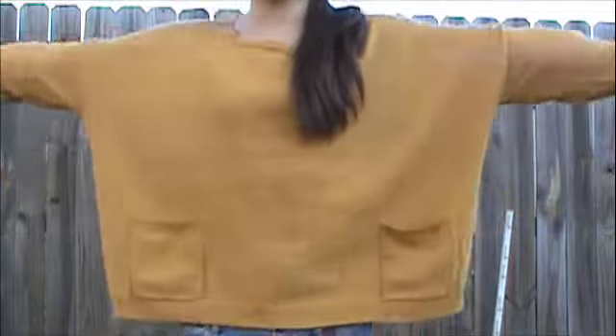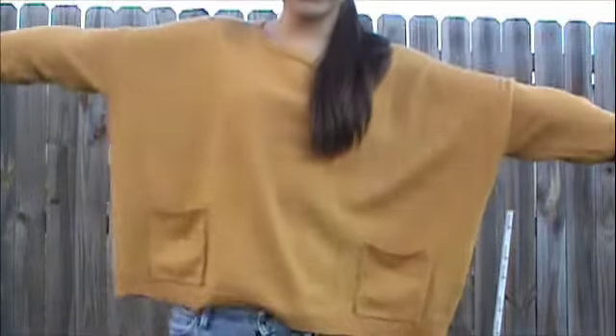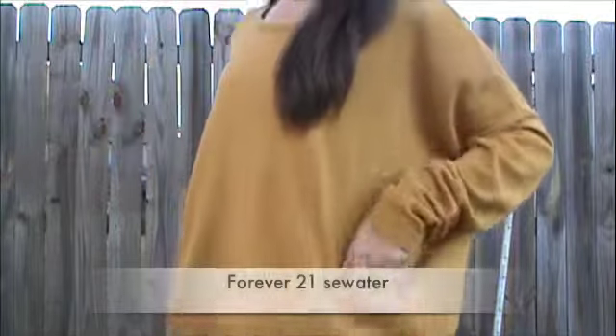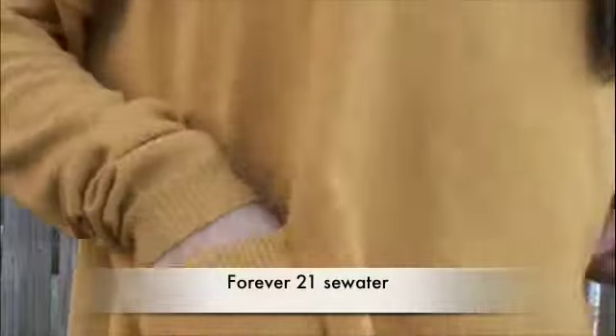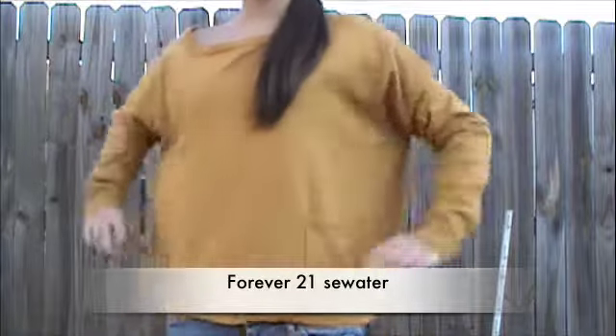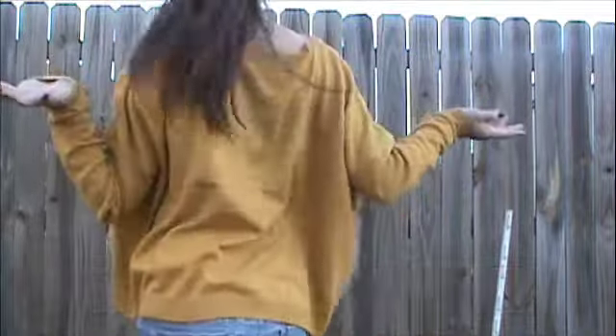My sweater is very slouchy and wide — that's what I was showing you by putting out my arms. It's a mustard color, really pretty and comfy, and it has two little pockets. I love it and I actually got some compliments on it.